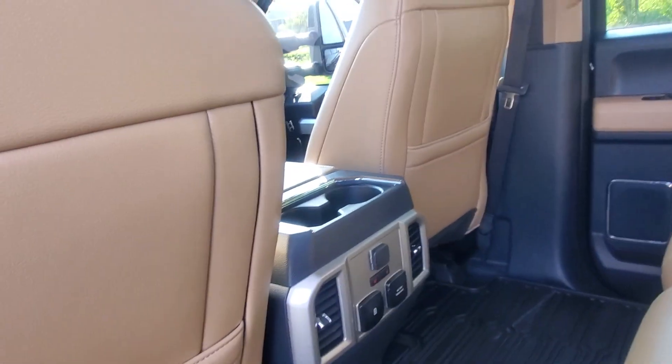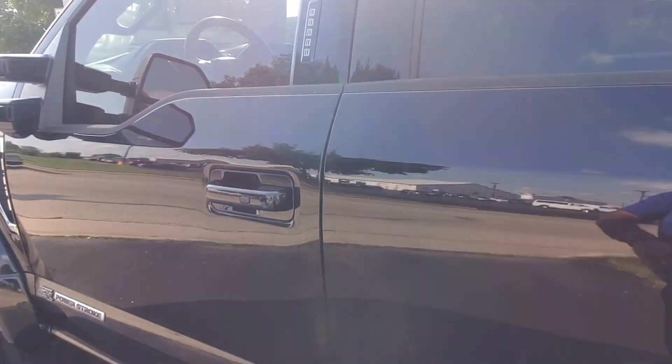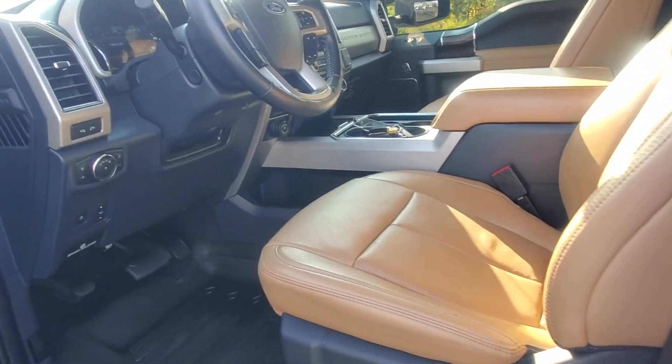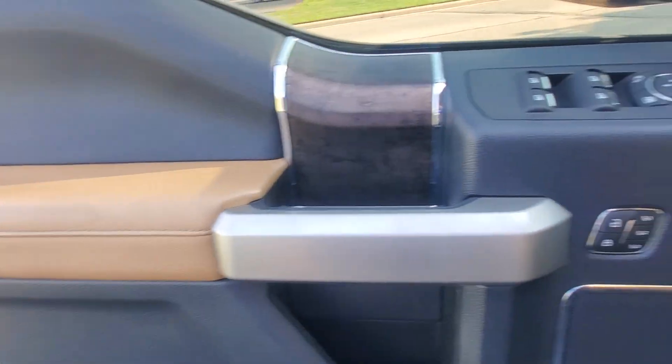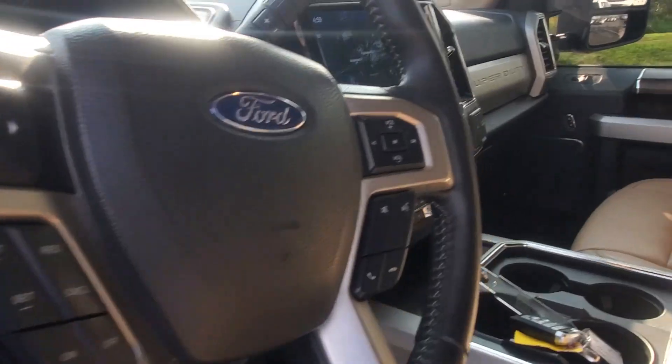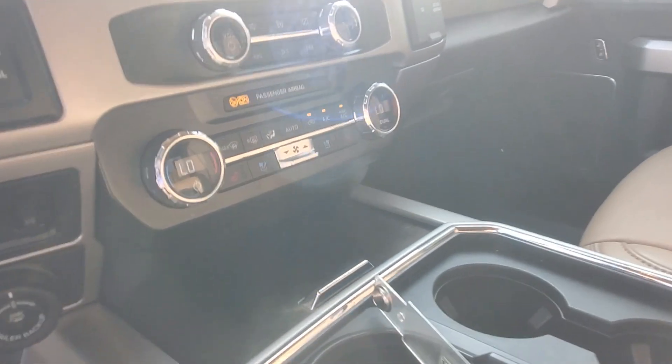Looks like nobody even sat in the back seat here at all. No rips or tears or stains on the interior. Looks like it's a non-smoker vehicle. Also, memory seating, and you got the door panel here — all-digital display, built-in navigation, heated seats, and cooled seats.